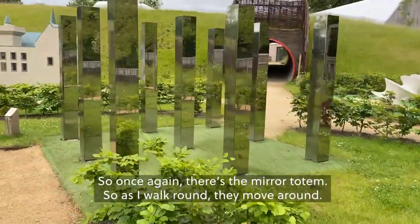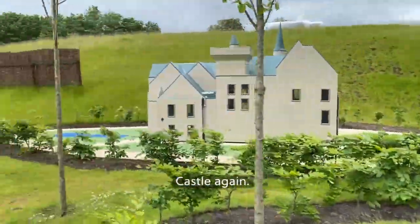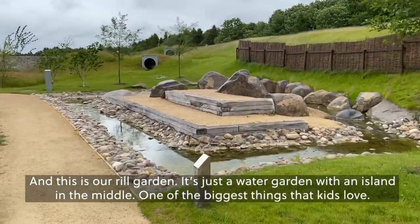So once again there's the mirror totem. As I work around, they move around the castle again. And this is our real garden — it's just a water garden with an island in the middle.